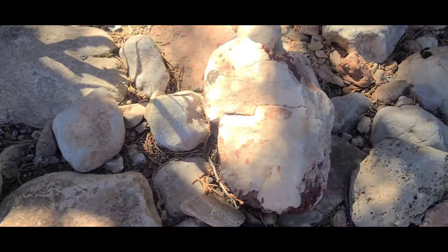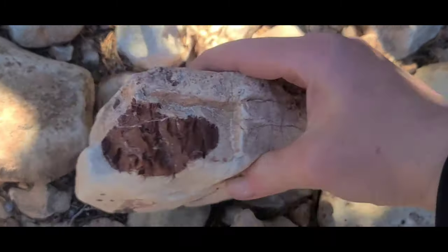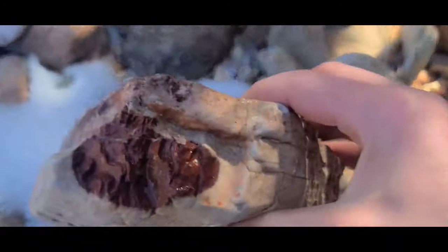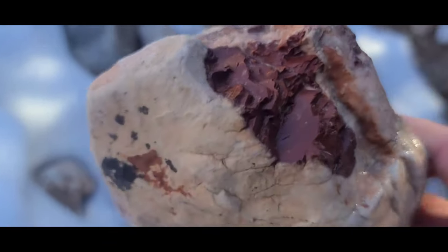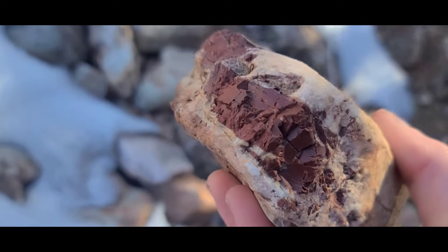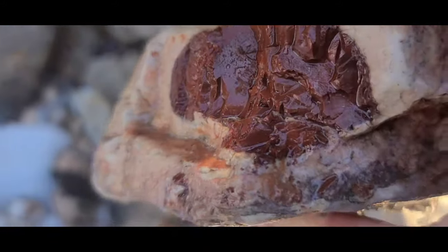This over here looks like a large chunk of jasper encased in limestone. Look at this — a large chunk of red jasper inside this limestone. I'm not 100% sure if this is limestone, but it definitely looks like it and feels like it.